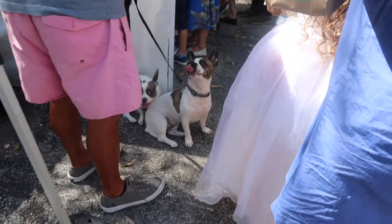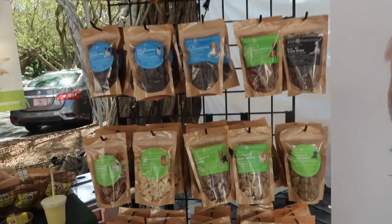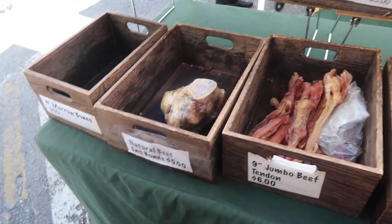Look at those cuties. Let's spoil the dogs and see what kind of treat we can get them. Maybe we can get that — yeah, I'm down to get that.